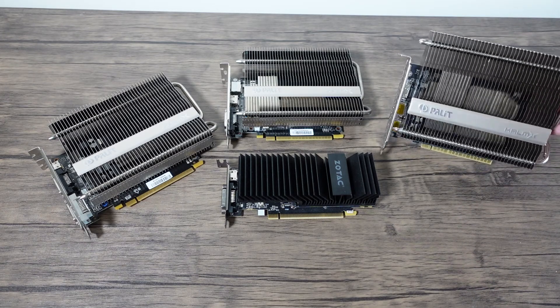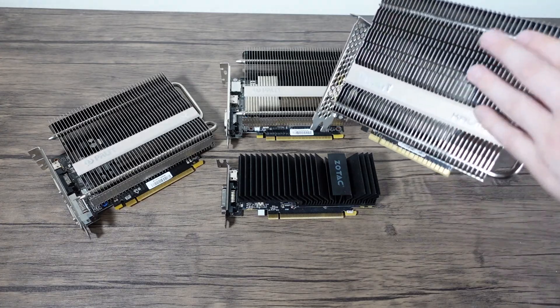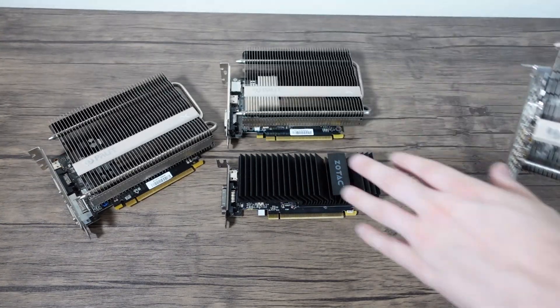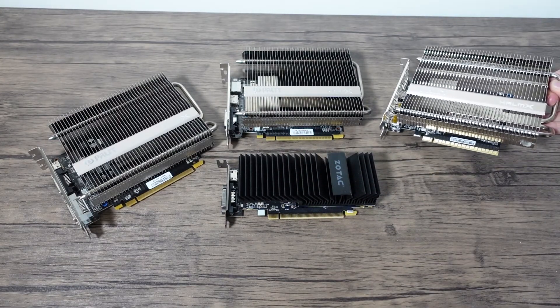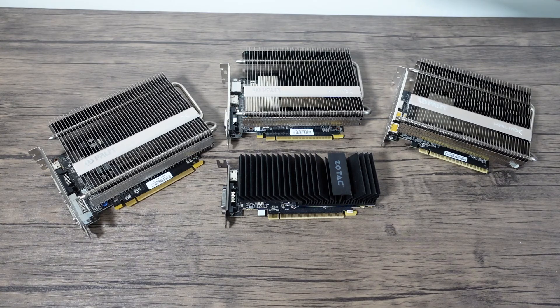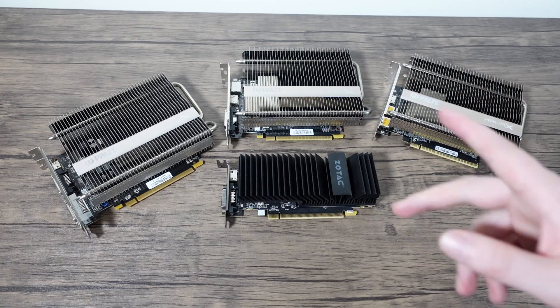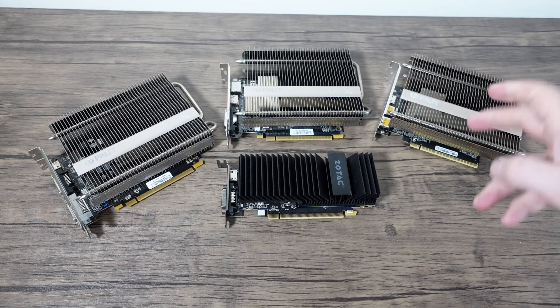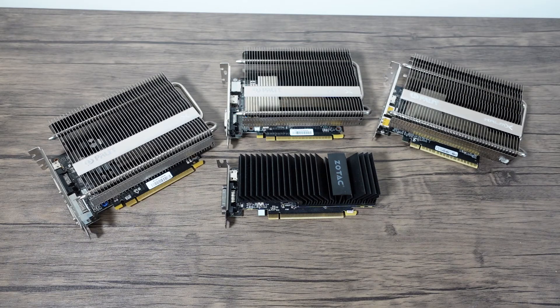People might complain that the fins are going this way and not this way, which is even the case on this card. But you can get most cases now with a fan that goes on top, pushing air down or pulling up, so it's irrelevant. Coming in the next couple of weeks, this should be going into a Dan A4 completely fanless build, which I hope to cover soon.